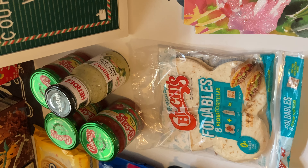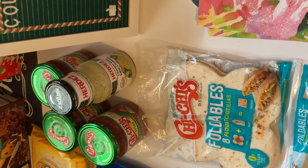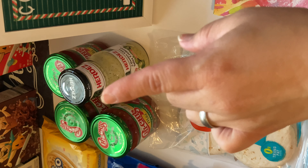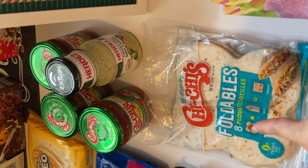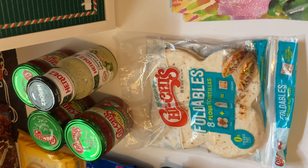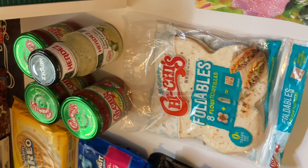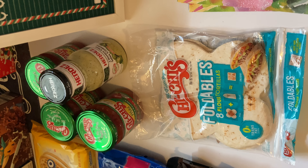The third promotion was Cinco de Mayo: buy 10, get three dollars off. The cheapest deal was Chi-Chi's salsa, three for five dollars. The Herdez was $2.50, along with the Chi-Chi's foldables. I've seen these on 'What's for Dinner with Christy' — I love that channel. These are the foldables; you can make quesadillas or pitas, whichever you want. That brought my total to exactly $9.97.